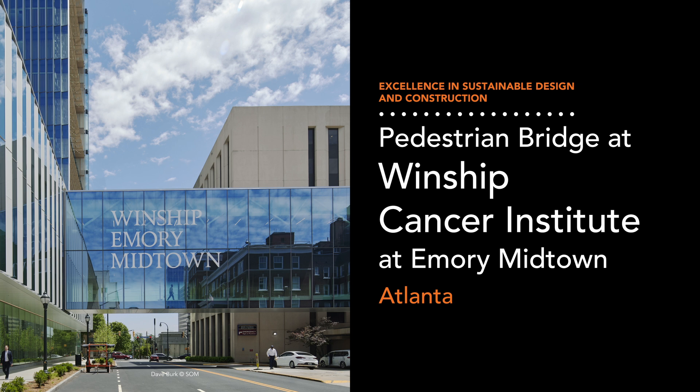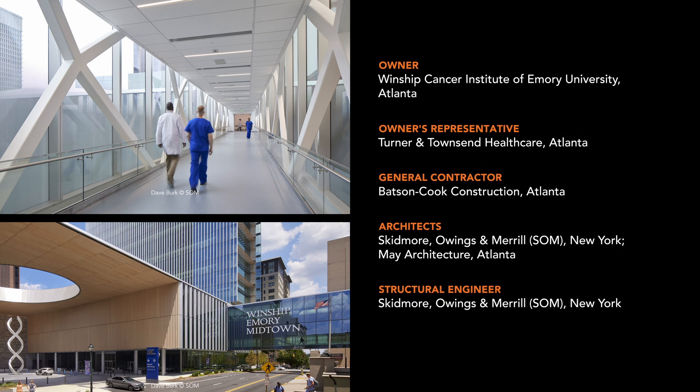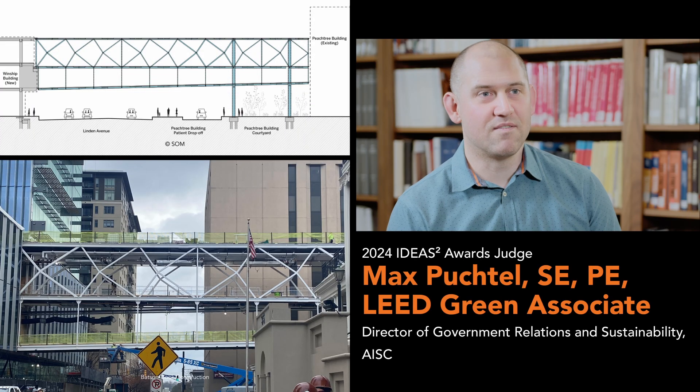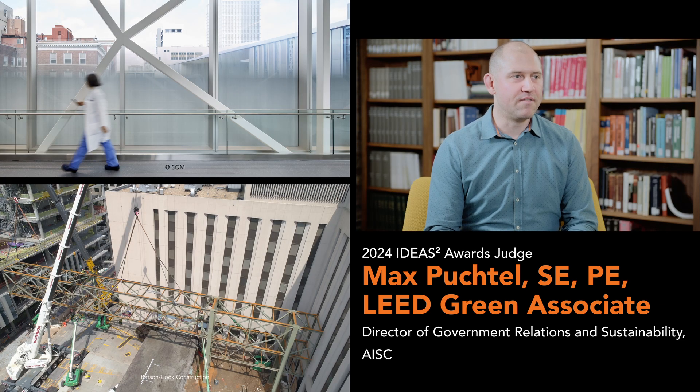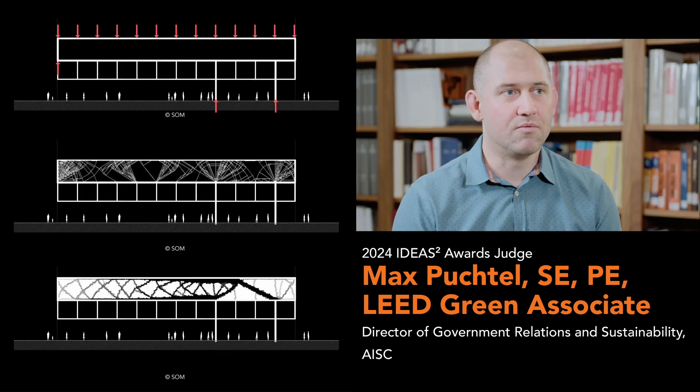Steel's unmatched recyclability, electricity-based production methods, and exceptional strength-to-weight ratio make it the best choice for sustainability in projects of all scales. The new pedestrian footbridge at the Winship Cancer Institute at Emory Midtown in Atlanta exemplifies this with a design carefully stripped down to use as little material as possible. The steel it does use is from Georgia, minimizing transportation-related environmental impacts. The project takes the 2024 Ideas 2 Award for Excellence in Sustainable Design and Construction. One of the most effective ways to reduce embodied carbon is to minimize the use of materials — using advanced design software to optimize shapes, they removed struts from the truss and created very slender, efficient members to reduce tonnage.